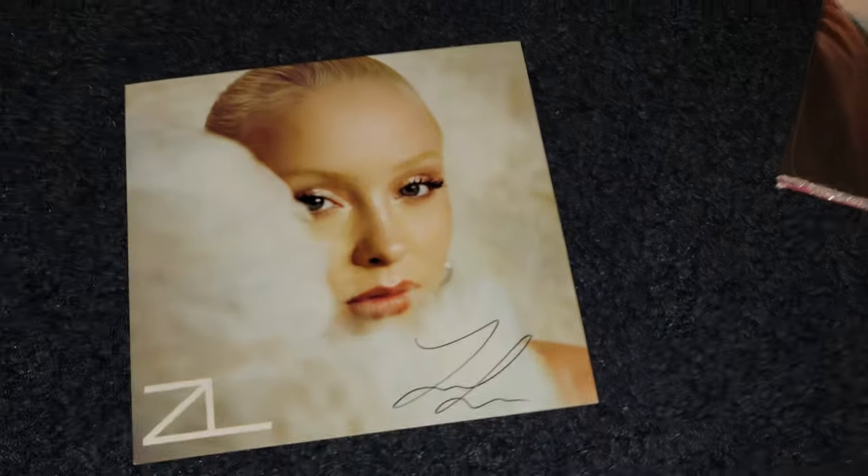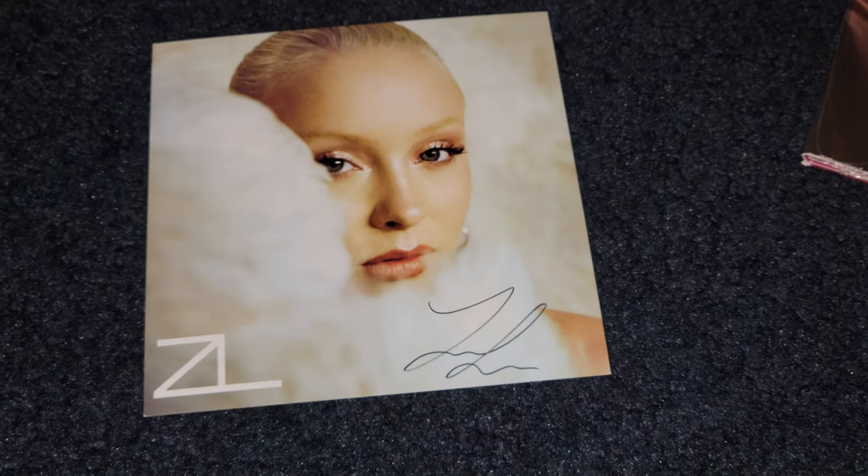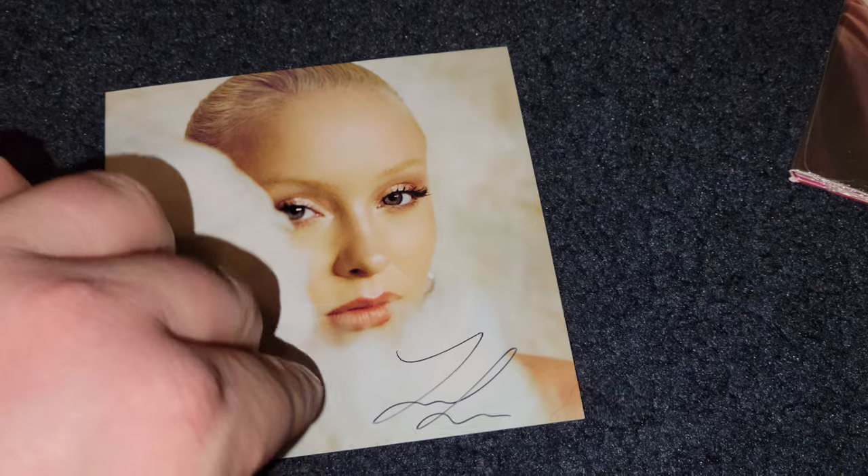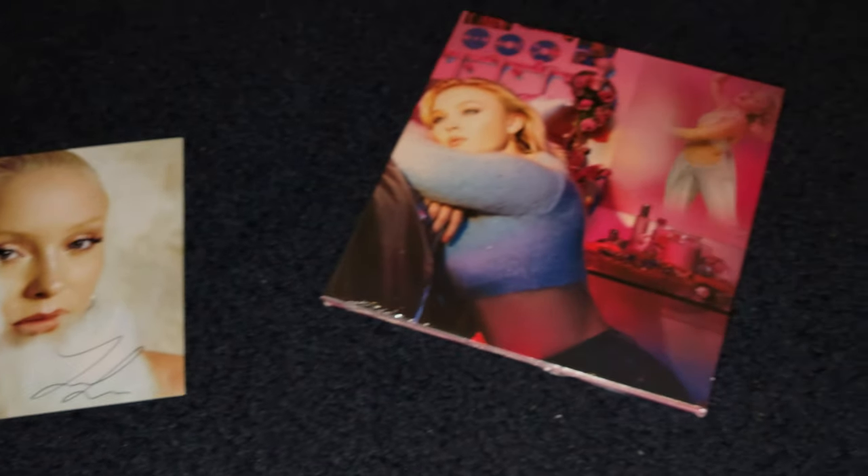Most excitingly, it came with an autographed photo. I'm noticing here — nothing on the back there — looking at this with the 8K camera.